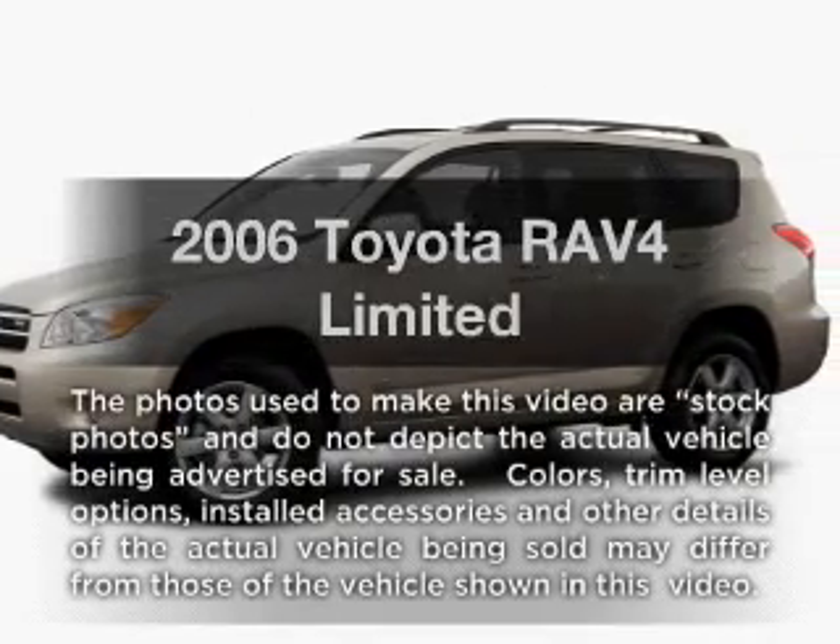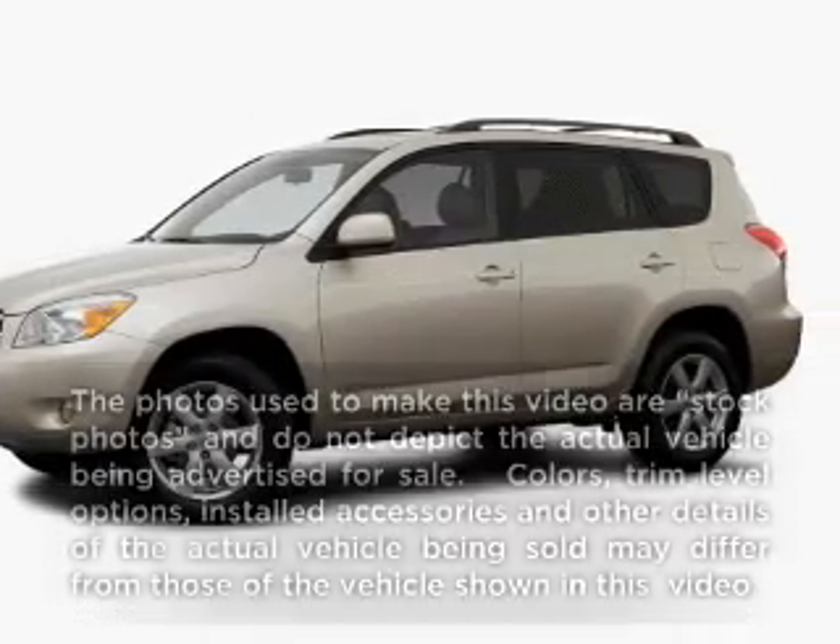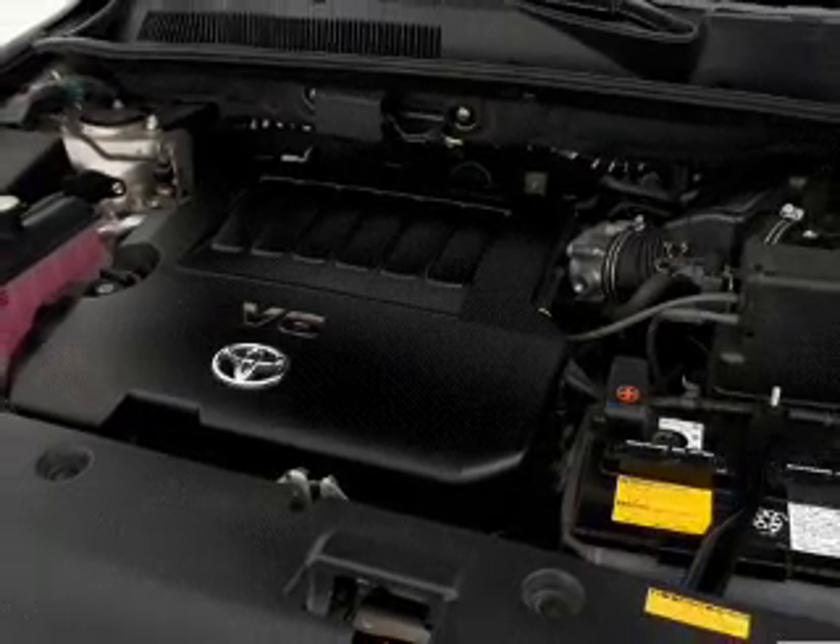Get noticed in this 2006 Toyota RAV4. Travel the roads in style and comfort in this great vehicle.